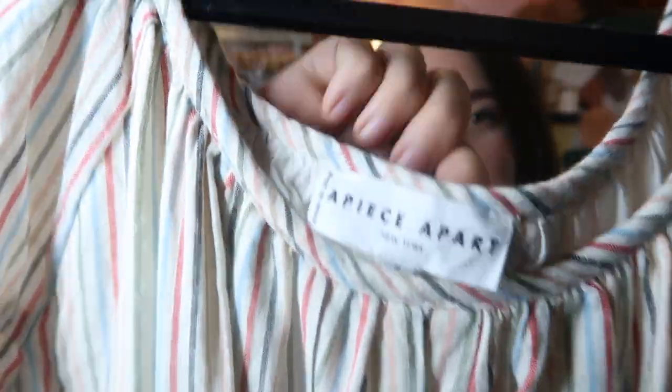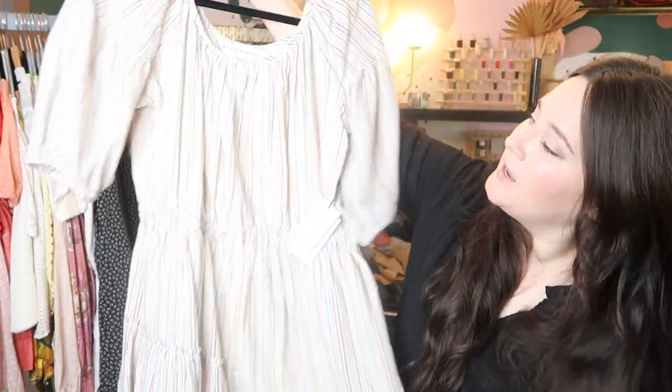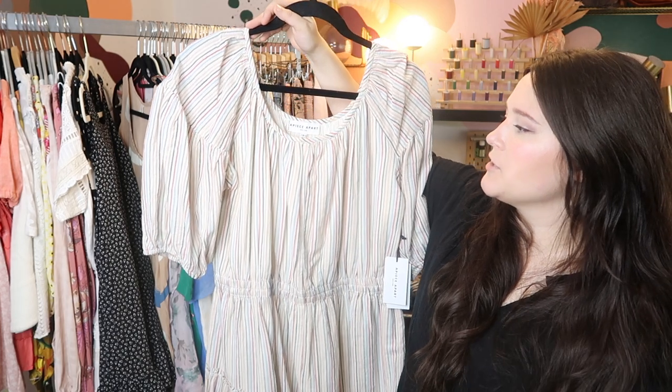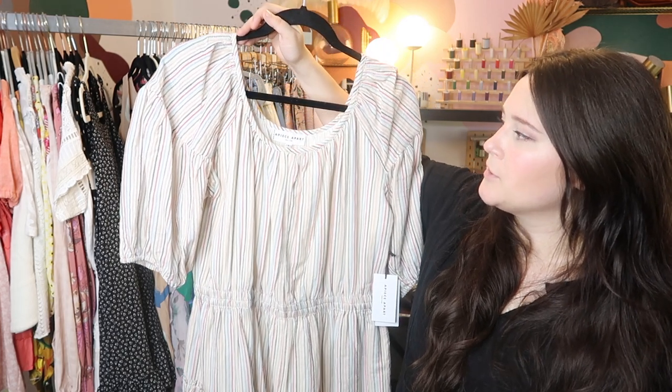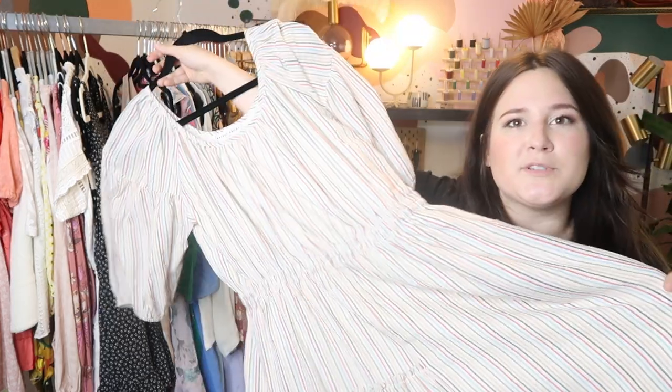This is a bolo brand as well — it's called A Piece Apart, and this dress is new with tags. I actually wore it in one of my previous videos, but this is the Camila mini dress. It probably retailed for about $250 to $300 or so. I bought this from another Poshmark seller and I'm going to go ahead and get it listed at like $250 or so on Poshmark — it's 100% linen and 100% cute.